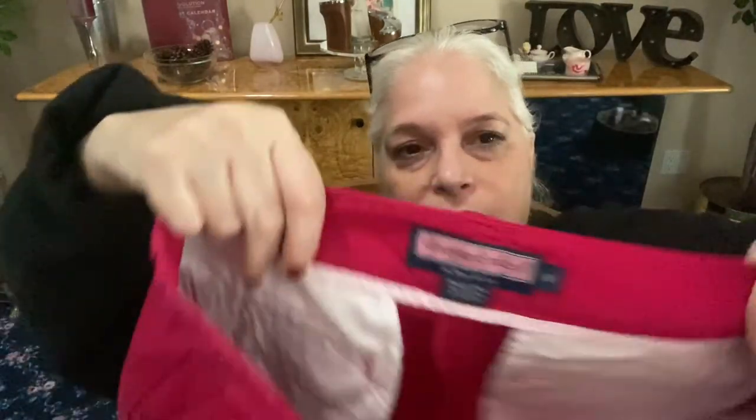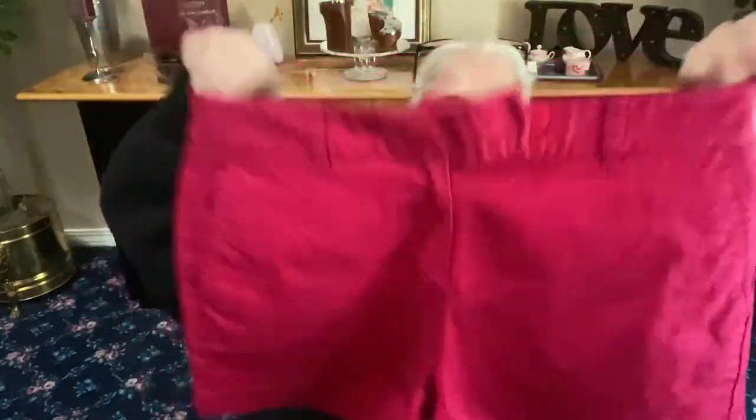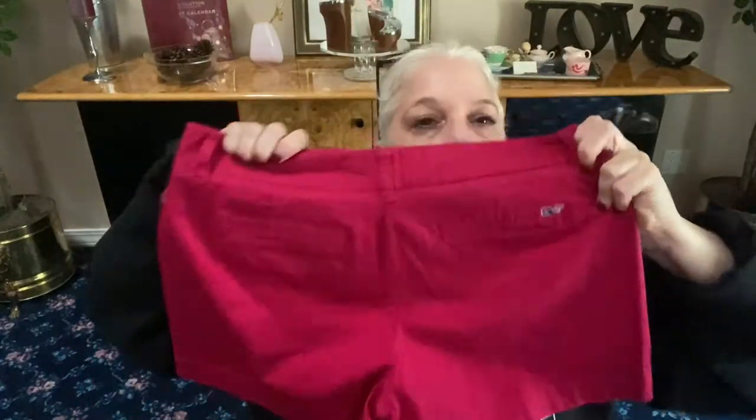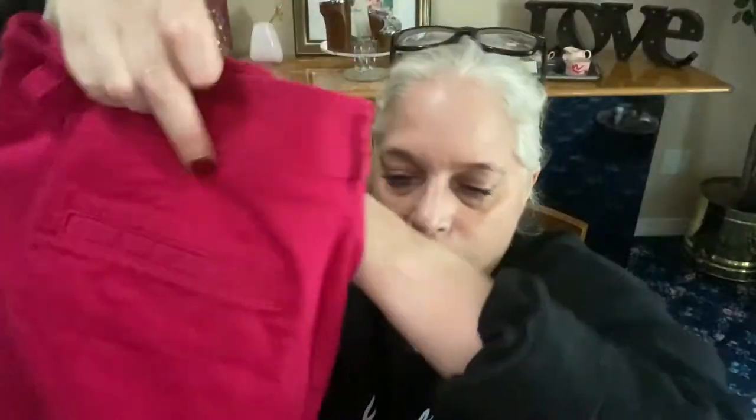Next: Vineyard Vines, size 8, magenta short shorts with pockets — two buttons and a hook and eye zipper. Vineyard Vines shorts.